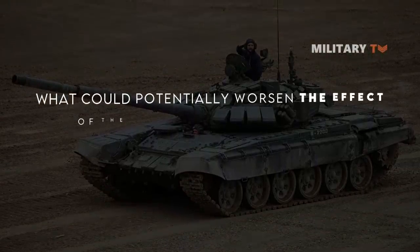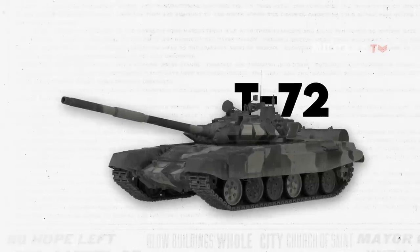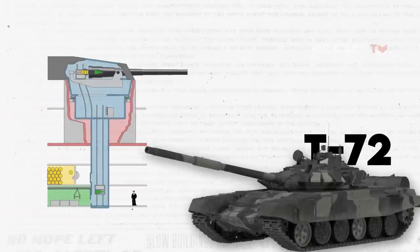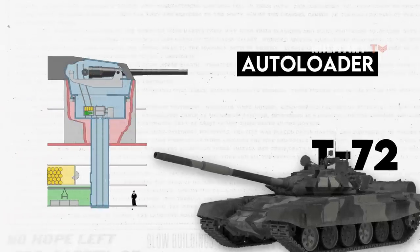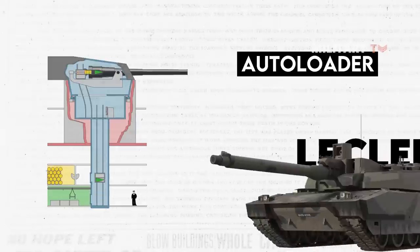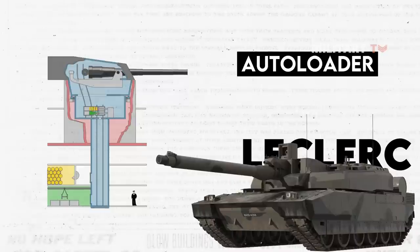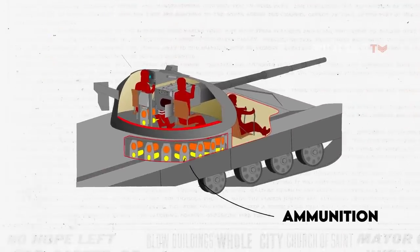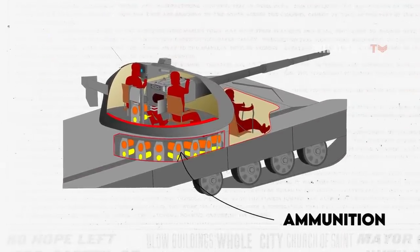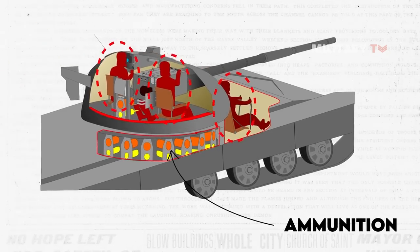What could potentially worsen the effect of the jack-in-the-box? Russian tanks equipped with auto-loaders such as the T-72 often lack sufficient ballistic protection, exacerbating the consequences of the jack-in-the-box effect. Unlike the French Leclerc tank, which stores ammunition away from the crew, the T-72 houses its ammunition in a carousel beneath the turret without any separation. This design flaw leaves no barrier between the crew and the ammunition, rendering the tank highly vulnerable.